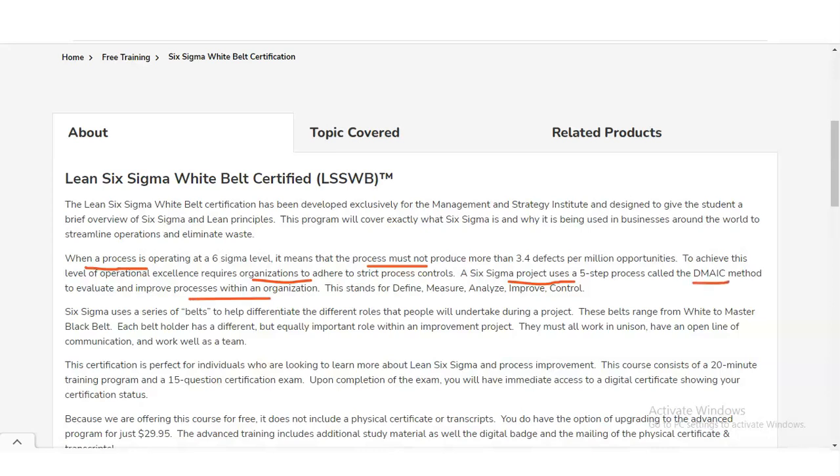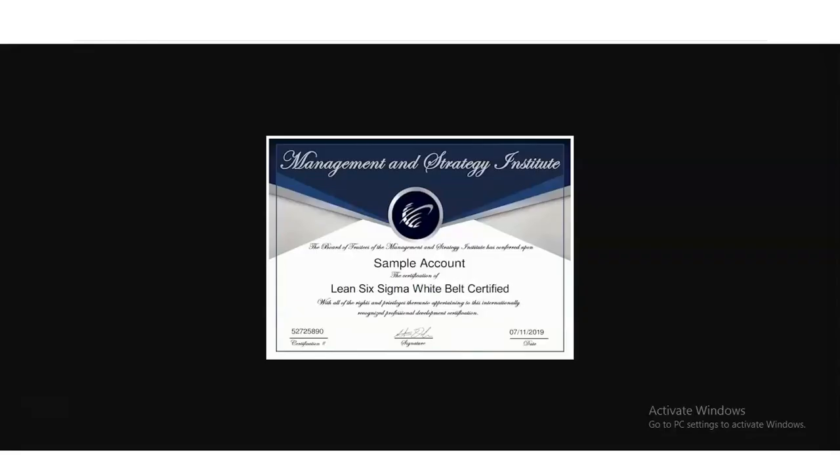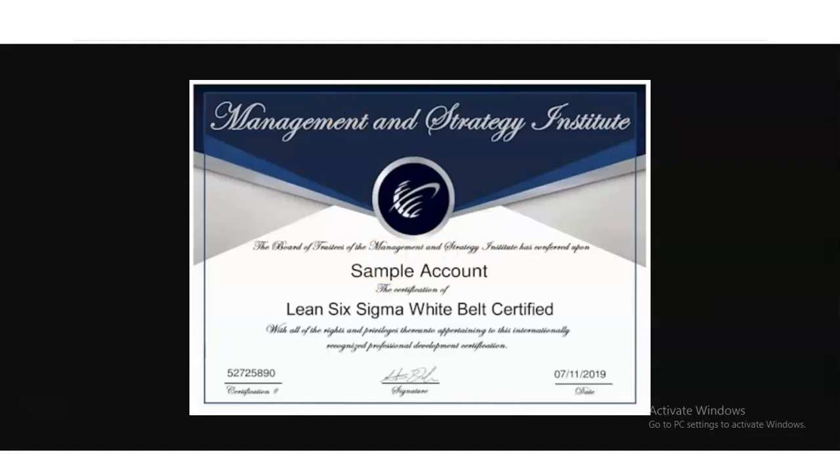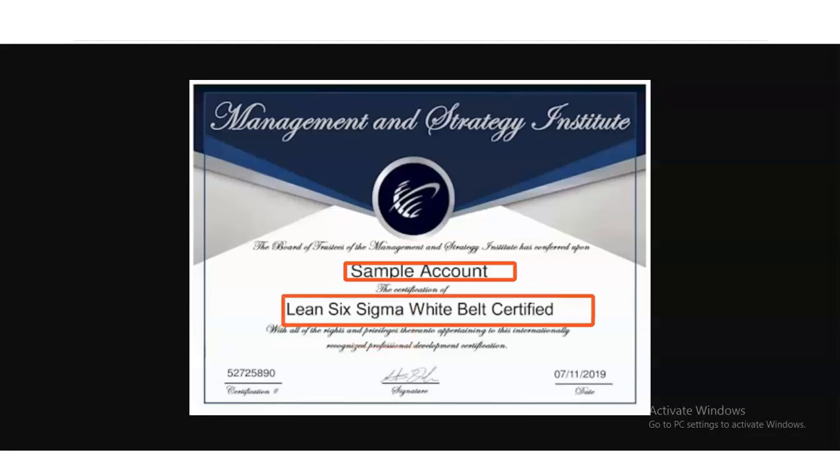DMAIC stands for Define, Measure, Analyze, Improve, and Control. For getting the certificate, a sample certificate is shown here — your name will appear on it, and below that, the Six Sigma White Belt Certification is displayed.